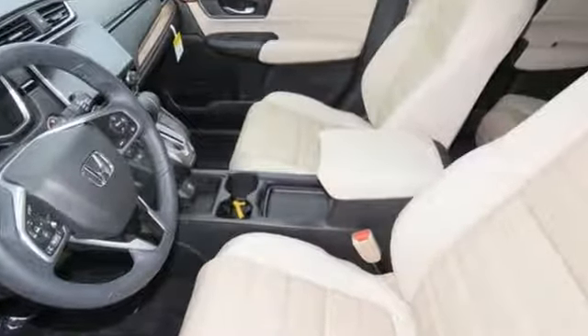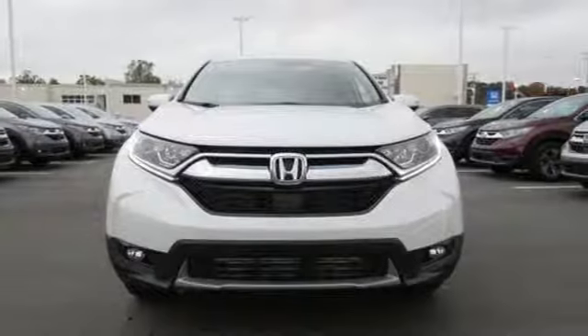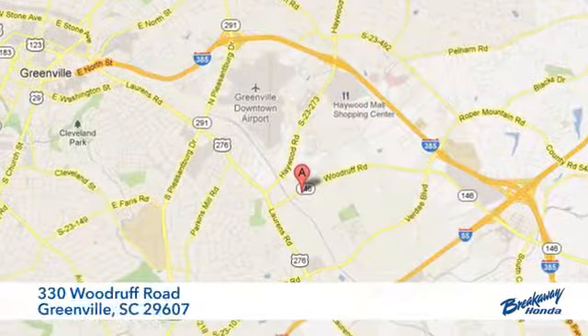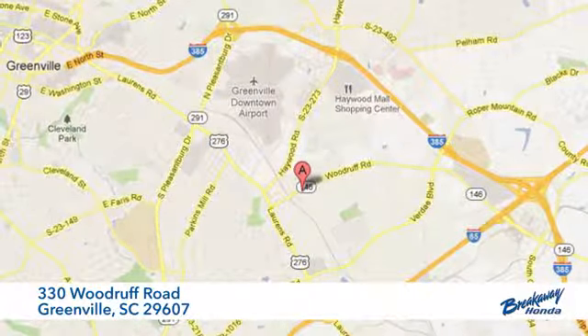Honda's created some of the most admired vehicles on the planet. The time is now — see it for yourself today. Call, click or stop in today. We're conveniently located at 330 Woodruff Road in Greenville, South Carolina.